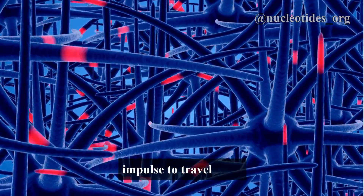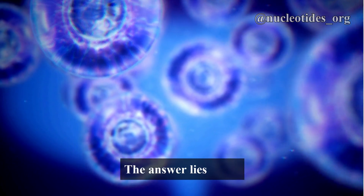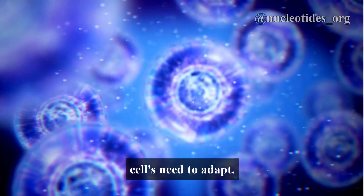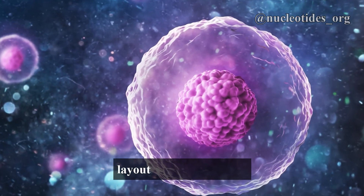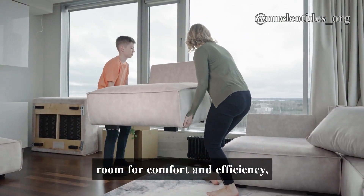In a neuron, the nucleus shifts to the side, making space for the nerve impulse to travel more efficiently. But why does this happen? The answer lies in the cell's need to adapt. Cells change their internal layout to suit their roles, just like how you rearrange your room for comfort and efficiency.